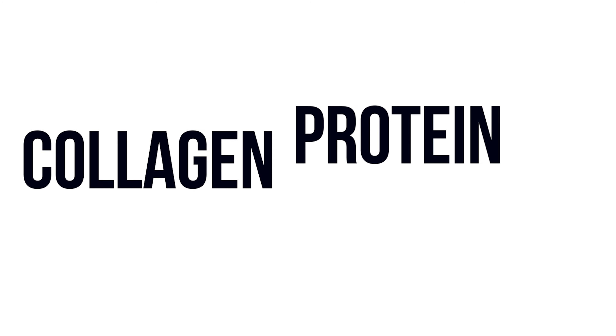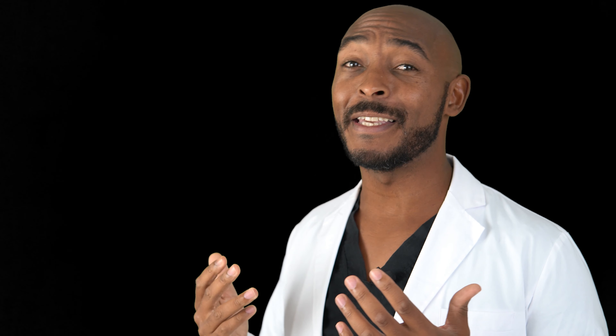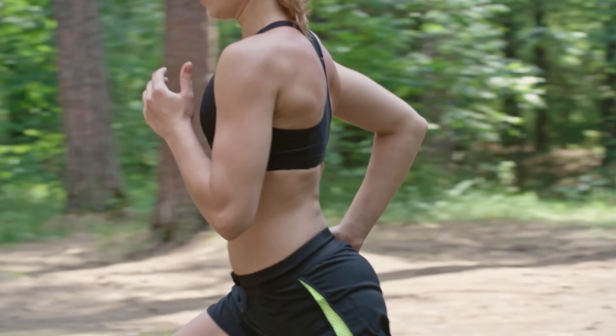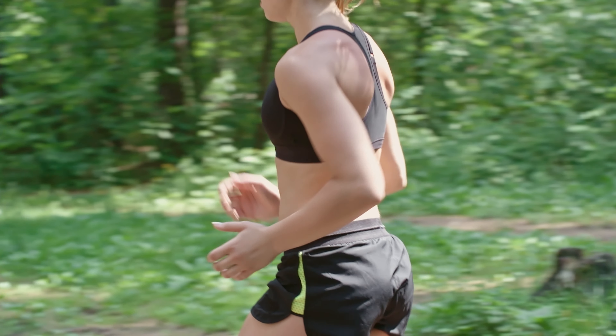Number four, collagen protein has lots of other health benefits that can improve your ability to lose weight, make you more physically attractive, and increase your overall health. For example, collagen protein can increase skin health, which decreases the appearance of wrinkles. It can increase muscle mass while simultaneously increasing joint health. And if that's not enough, it increases bone health and also the health of your heart.